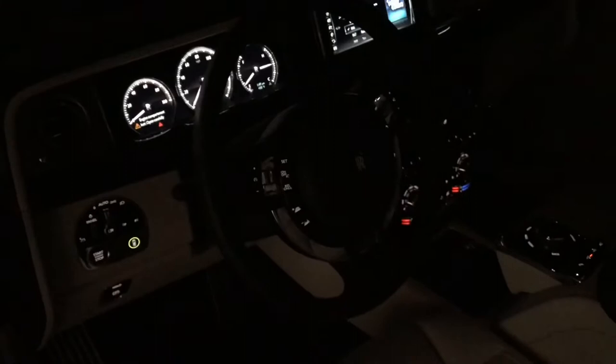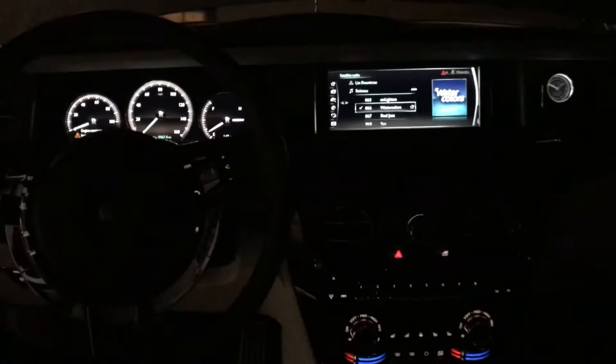We'll show you the headliner when it's dark. When it's dark, it looks like an airplane dash in the front. You can see the starlight a bit better here.